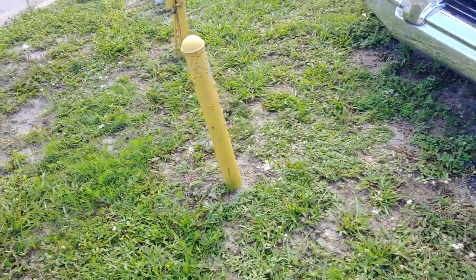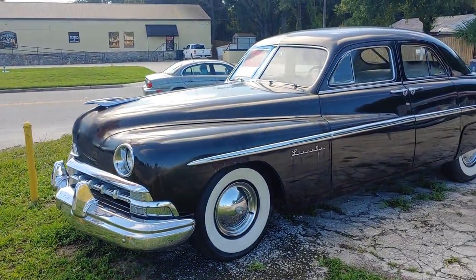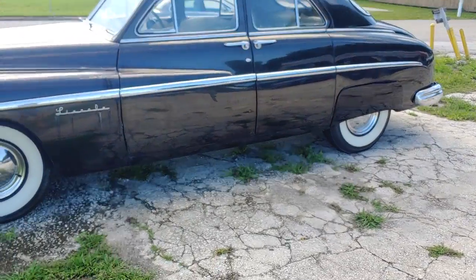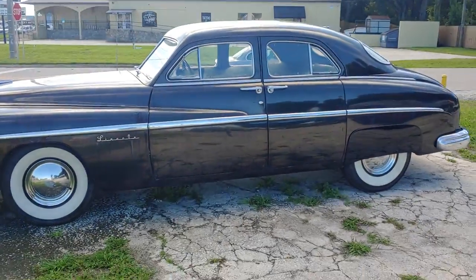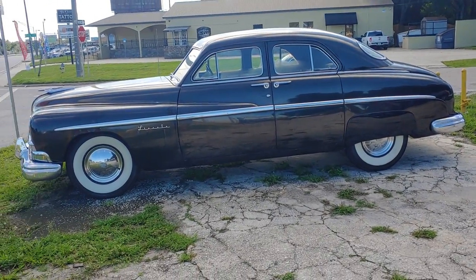I'll probably get the number of the place and call to find out how much it's going for, just because it's interesting for me to know the relative values — whether these cars are increasing in value or going down. I'm going to guess they want five grand, but they might want fifty. You never know.